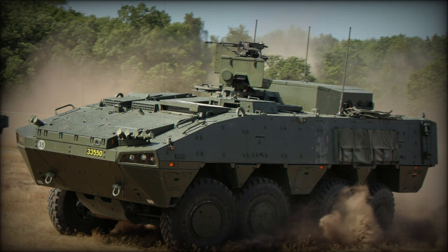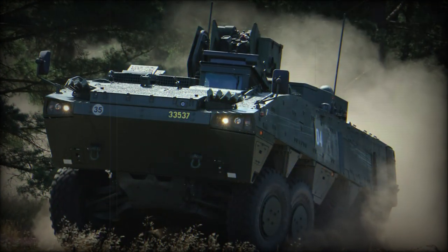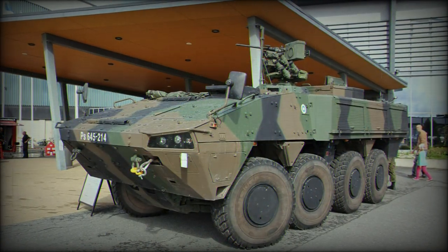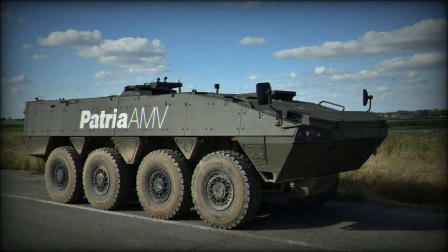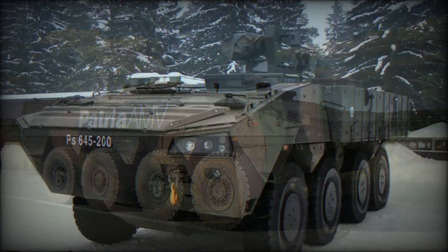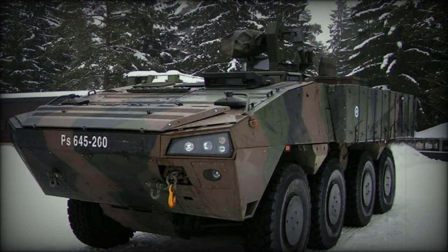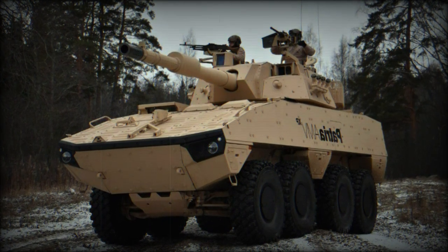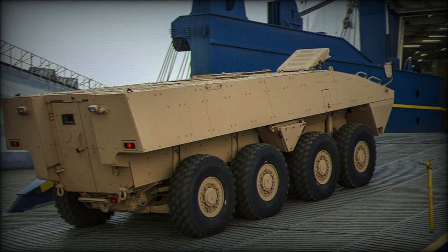With maximum level of protection, the front arc of the AMV XP withstands 30mm armor-piercing rounds. All-round protection is against 14.5mm armor-piercing rounds. The vehicle also has top-class mine protection, withstanding blasts equivalent to 10kg of TNT under any wheel or anywhere under the hull. The armored AMV XP can survive hits of RPG-7 rockets, and an NBC protection system is fitted as standard.